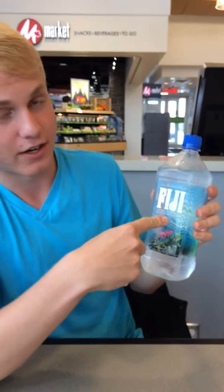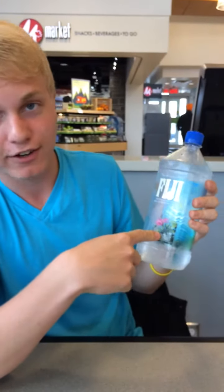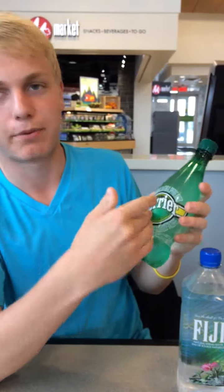This is less than a dollar more than the 500 milliliter version and less than a dollar more than this Perrier water.